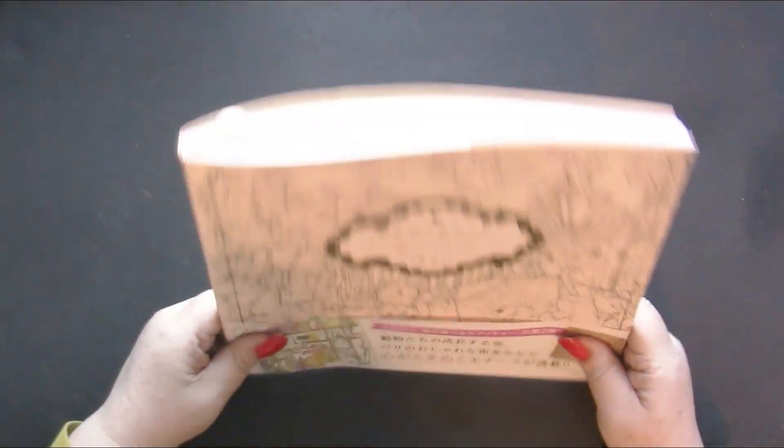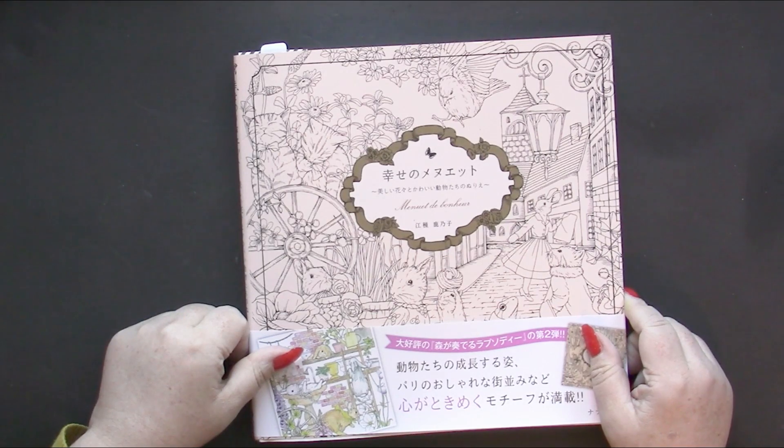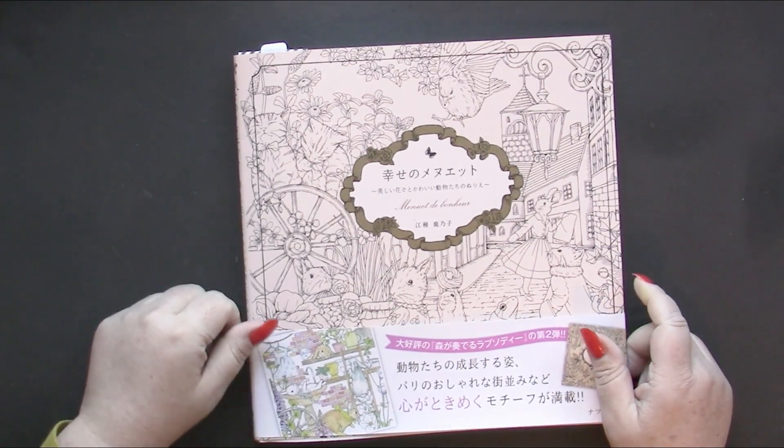So once again, this is Menuet de Bonheur by Kanoko Egusa.